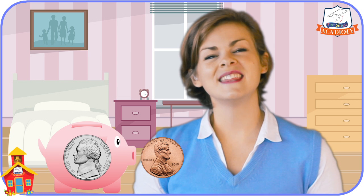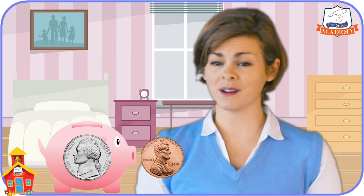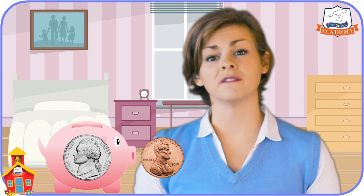The next coin I have is called a nickel. This one is a beautiful silver color, and it's only a little bit bigger than the penny we just saw. It has a picture of Thomas Jefferson on it, and it is worth five cents.